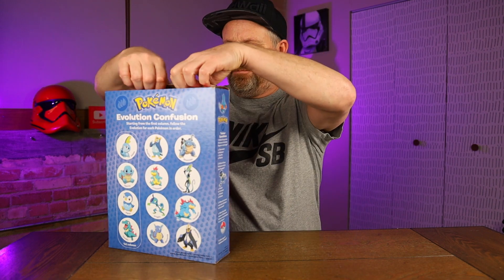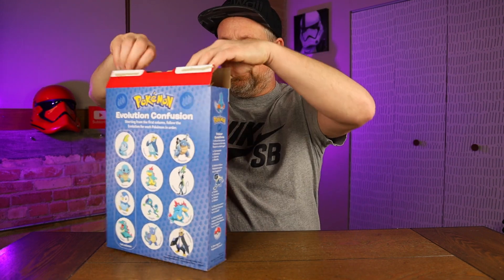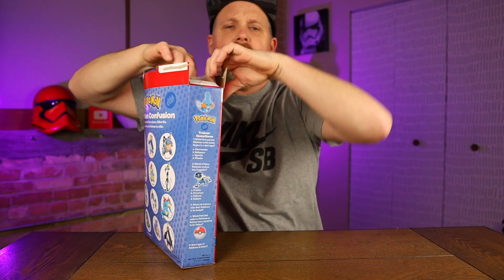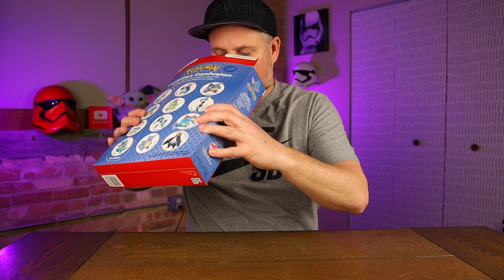There's some trainer questions over here. As you know, we do a lot of cereal reviews on here and the majority of them aren't very good — they all pretty much taste kind of the same sort of. This one kind of smells like Trix.